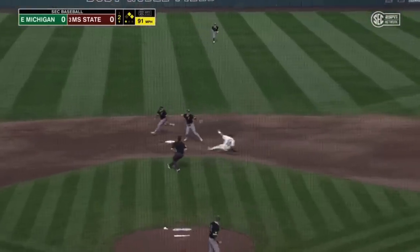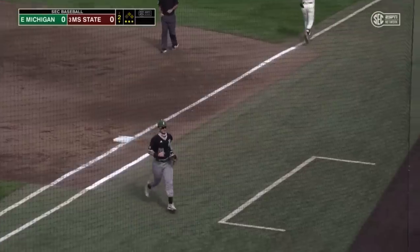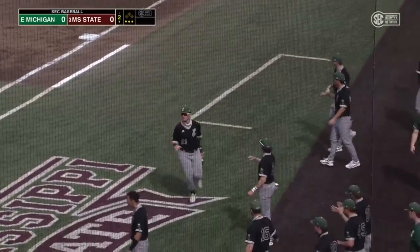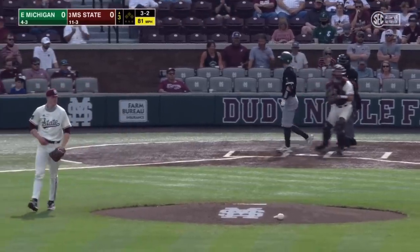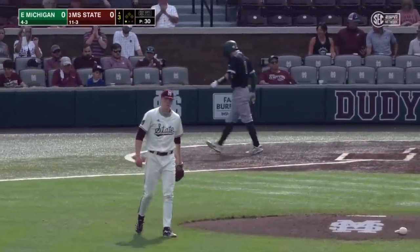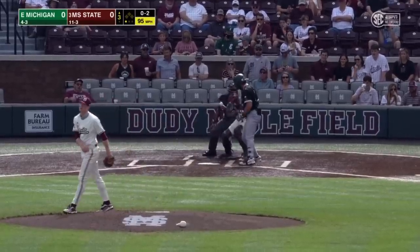Up the middle, second baseman's got it. Flipped to second for one, on to first for the double play. Hit it on the ground. Here's a 3-2. Breaking ball, strike three called at the knees on the outside corner. So that was Sarantola.